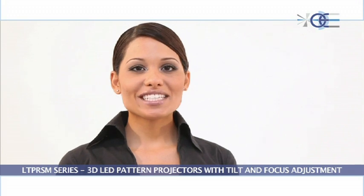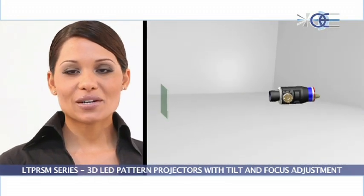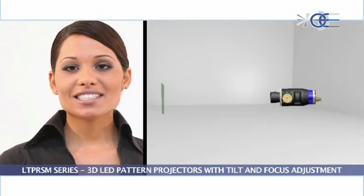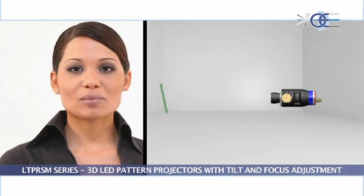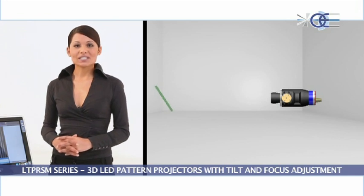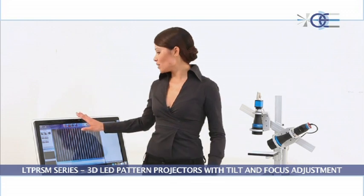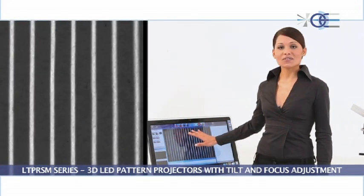A variety of 3D machine vision applications require that structured light be directed onto a sample at a considerable angle from a vertical position. However, when light is projected onto inclined surfaces, the focus is maintained only within a small area close to the center of the field of view.